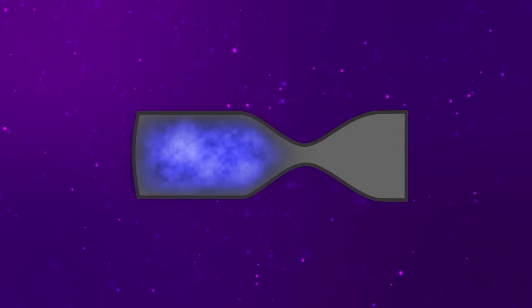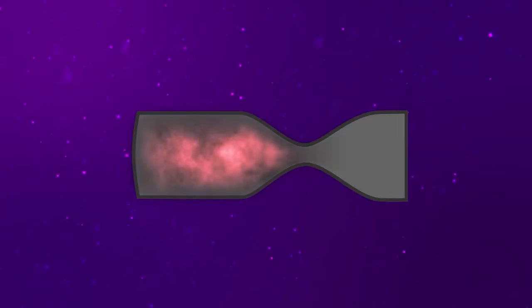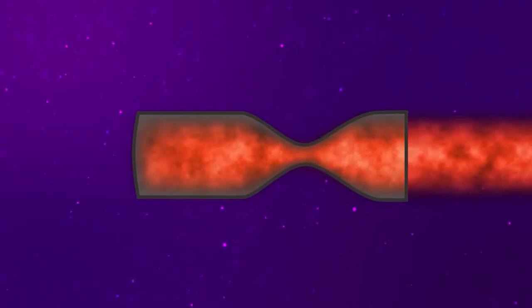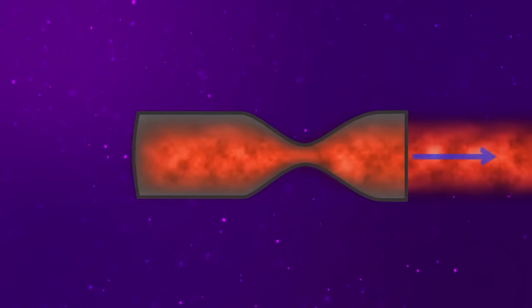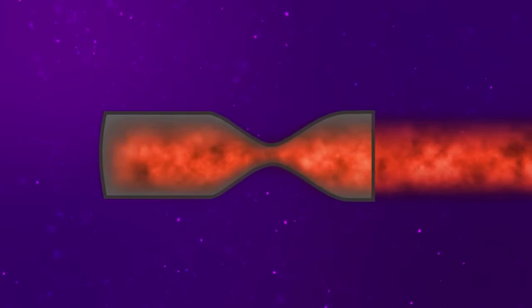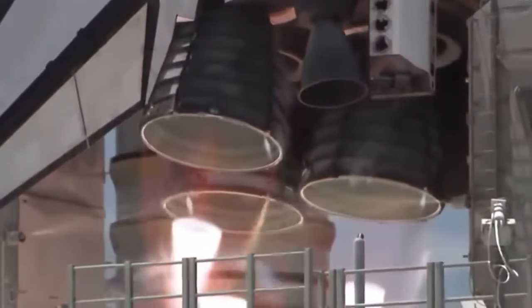The principle of their operation is well-known. Fuel, such as kerosene, compressed natural gas, or hydrogen, in the combustion chamber reacts chemically with an oxidizer, such as oxygen. The resulting energy heats the gaseous reaction products, causing them to expand and rush out of the rocket nozzle under high pressure. This stream of hot gases carries a specific momentum, and according to the law of conservation of momentum, the rocket starts moving in the opposite direction. The faster the gases leave the nozzle, the faster the rocket flies.